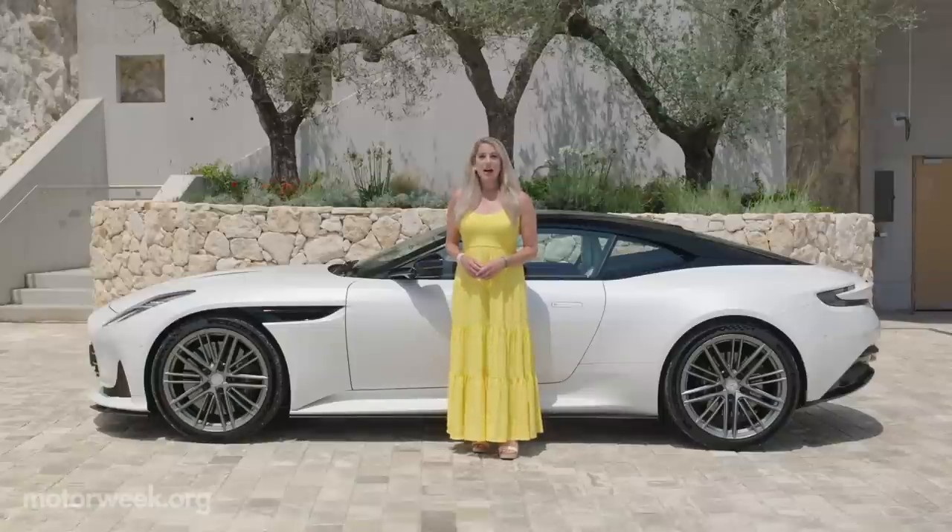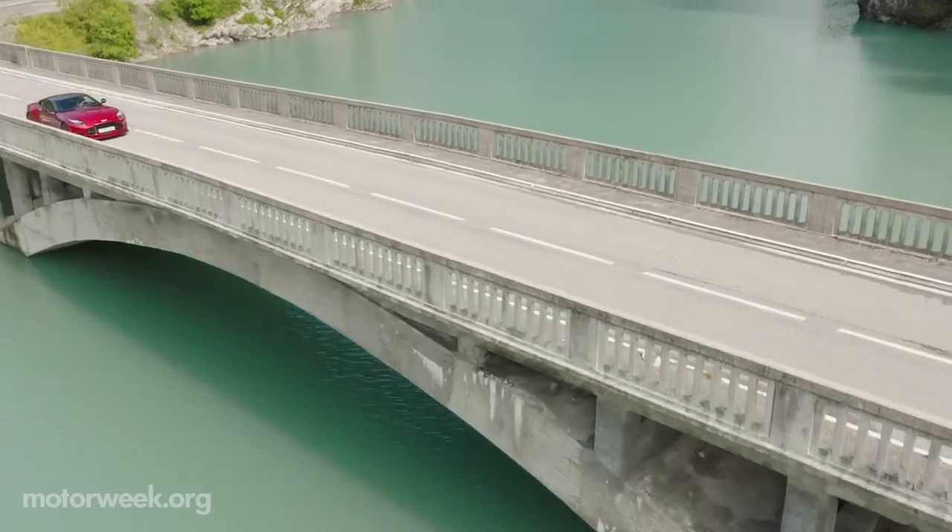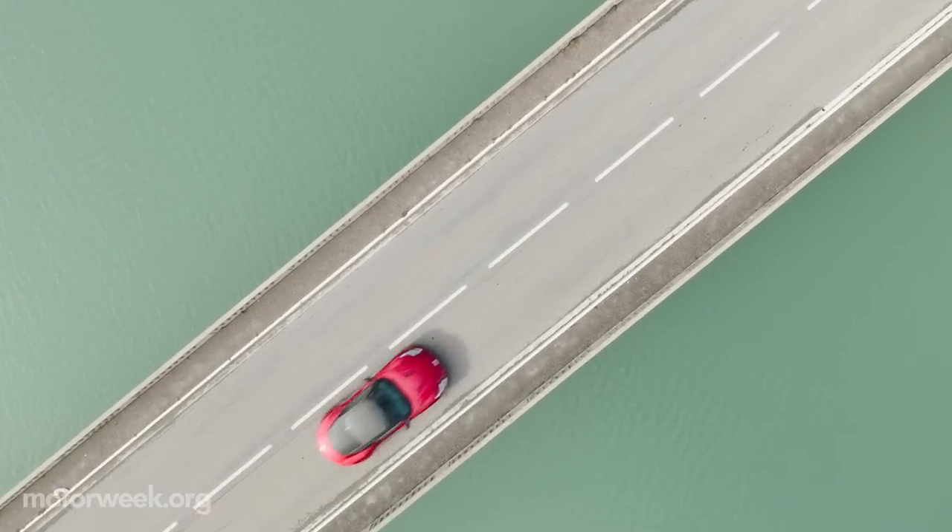What an incredible time here in the French Riviera behind the wheel of DB12. The world's first super tourer is on sale now in dealer showrooms. It starts at $245,000. We will have much more on DB12 soon on MotorWeek.